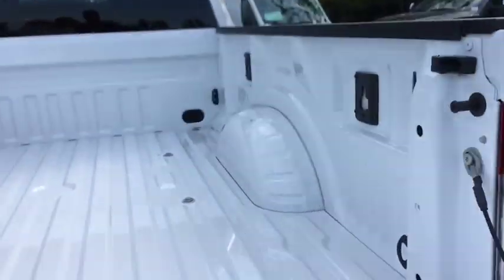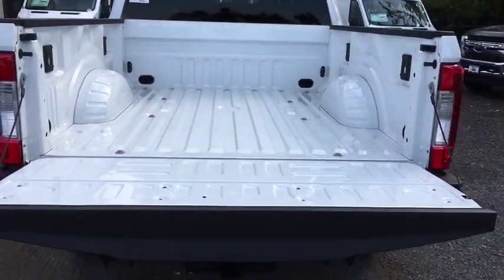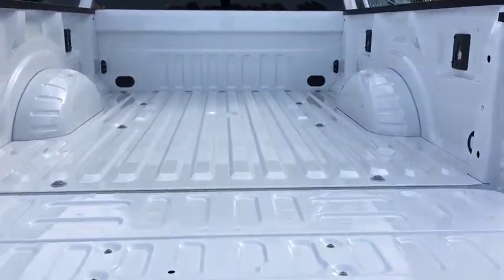Panic alarm, overhead console, remote keyless entry, tachometer, front reading lamps, driver vanity mirror, tilt steering wheel.